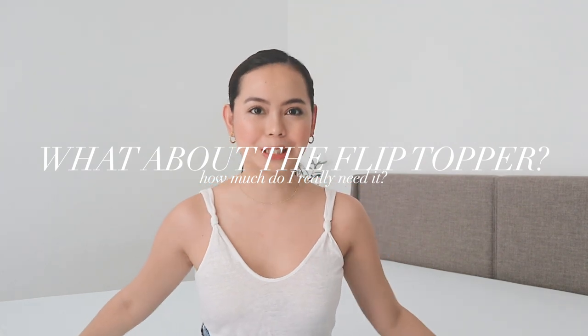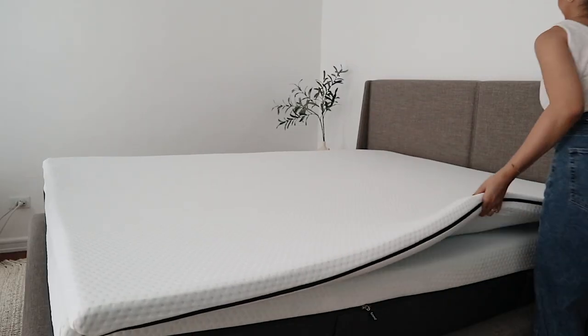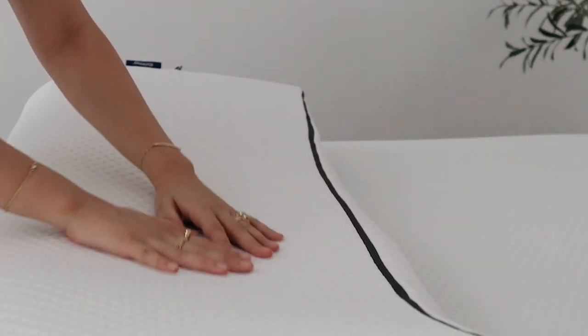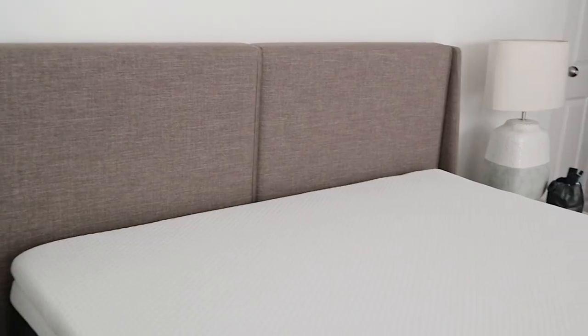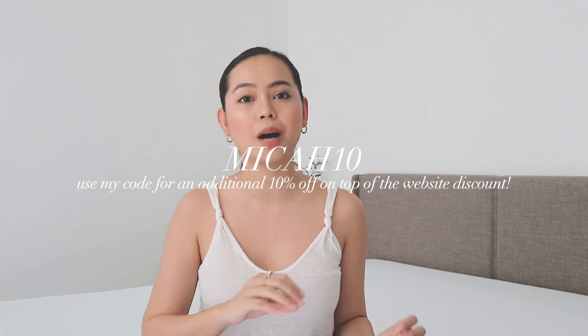Now for the Emma Sleep flip topper — I would say it's an elevated version of the original Emma Sleep mattress experience. It's a great entry level if you're looking to try Emma Sleep products before eventually buying the original mattress. The best part about the flip topper is that it has two sides: a cloud-like soft side and a pressure-relieving side, so you have choices depending on your preference. It's also very light, but that does not take away from the good quality. If you're interested and want to experience your best sleep yet, don't forget to use my code MICA10 to get an additional 10% off on top of the already existing discount on the website. I would never recommend any product that I don't personally love or use, and this mattress and flip topper are two products I highly recommend and absolutely love.